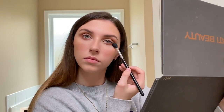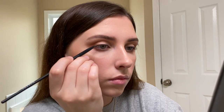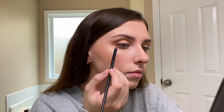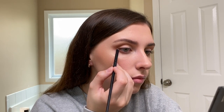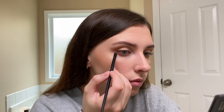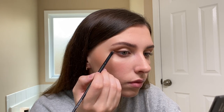Once I'm done blending that out, I'm taking the Matte Ritual shade from the Tati palette and using it as a liner for my top lash line. I start from the middle of my eye and work my way to the outer corner, patting as I go to keep the pigment there, and then I wing it out. I basically just try to follow the angle that my lower lash line is going, drag it up to the length I want, and then connect the end to the center of my lash line.